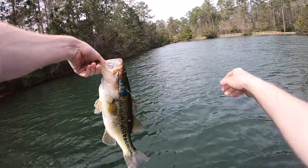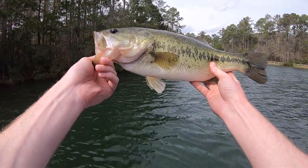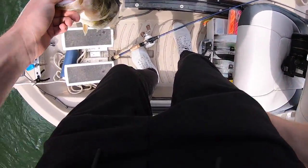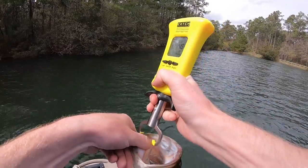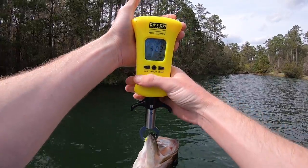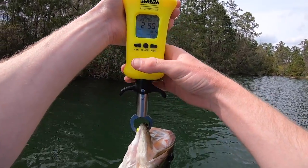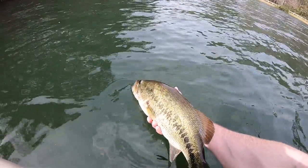There we go Jimbo. Good fish — solid, solid fish. Probably mid twos. You know, we'll weigh it — just for the fun of it. New scale, y'all have been asking for it. Let's go ahead and put this girl on here, see what she reads. I think she's going to be close to three. Three pounds — two nine eight. So close to three. Beautiful, beautiful fish. Off she goes.